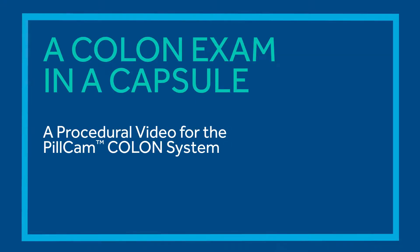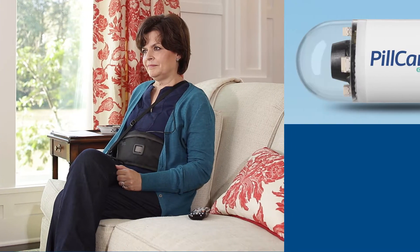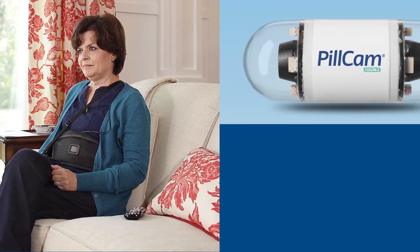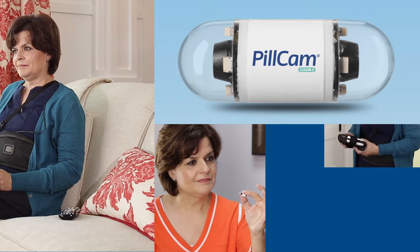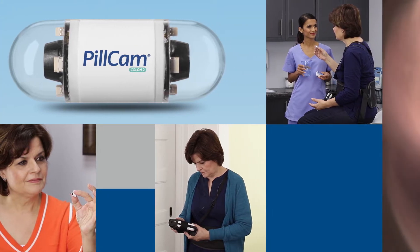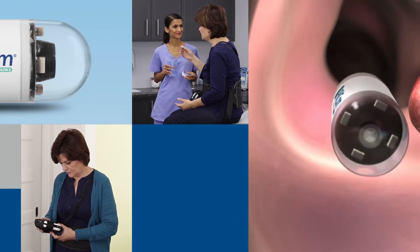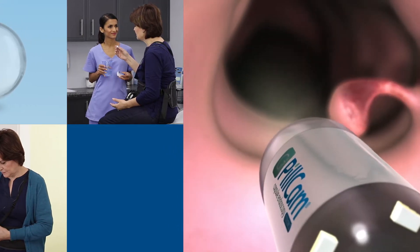You have been scheduled for a colon exam with the PillCam Colon system. The PillCam Colon system opens the door to care by allowing your physician to directly view your colon. It involves swallowing a capsule with two miniature cameras inside. As it passes through the digestive tract, these cameras capture images of your intestines, focusing on the colon.